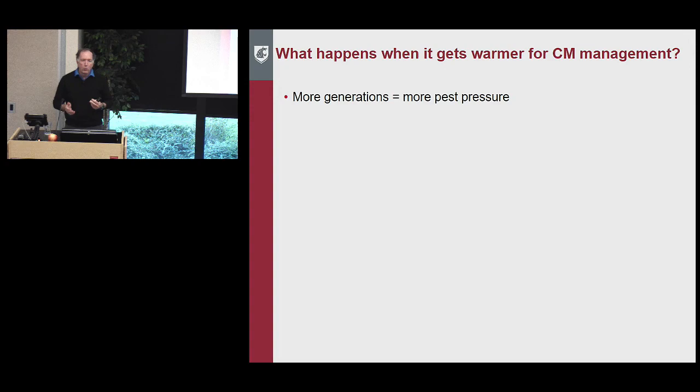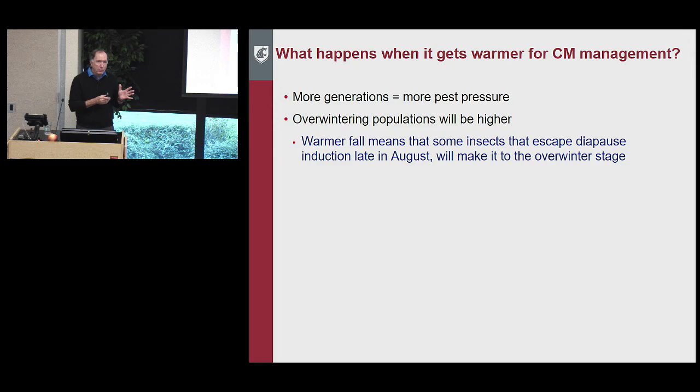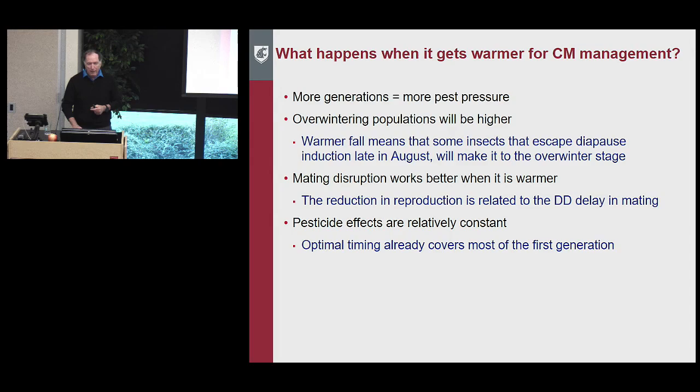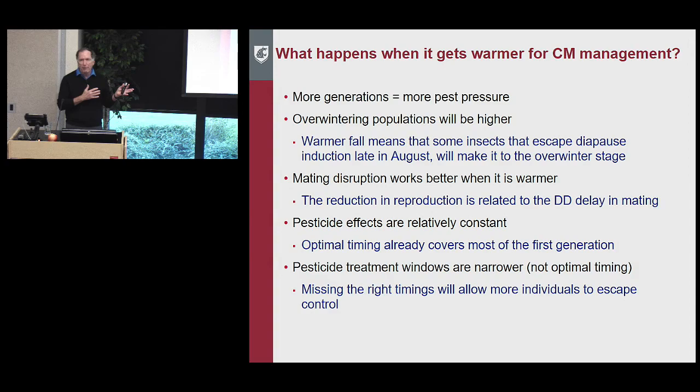However, there are important caveats. More generations means more population and pest pressure overall. Overwintering populations will be higher because you went through an additional generation, with generation-to-generation increases of 6 to 10-fold. A warmer fall also means some insects that escape diapause induction in late August will make it to the overwintering stage, further increasing populations. Pesticide side effects are relatively constant with optimal timing, but a lot of non-optimal timing occurs in practice. Narrower treatment windows mean missing the right timing causes more individuals to escape control and damages go up.